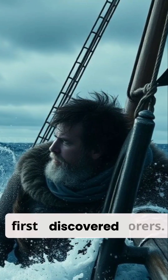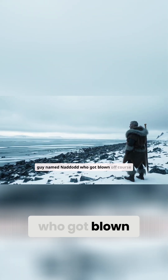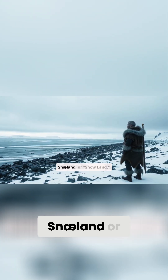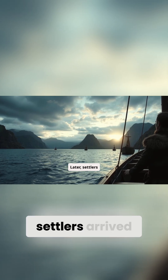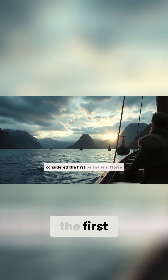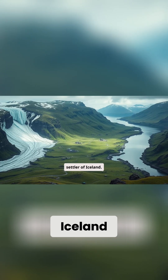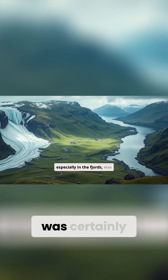Iceland was actually discovered first by Norse explorers. There's a tale of a guy named Nadod who got blown off course and landed there, calling it Snelland, or Snowland — not exactly inviting. Later, settlers arrived, most famously Ingolv Arnason, who was traditionally considered the first permanent Norse settler of Iceland. They found a land that, while sometimes icy, especially in the fjords, was certainly habitable.